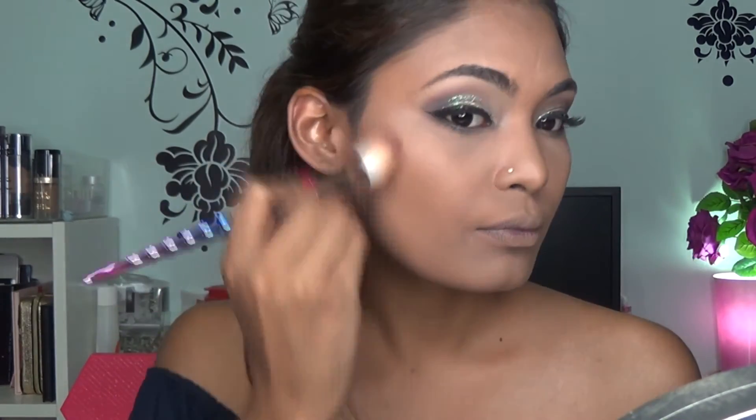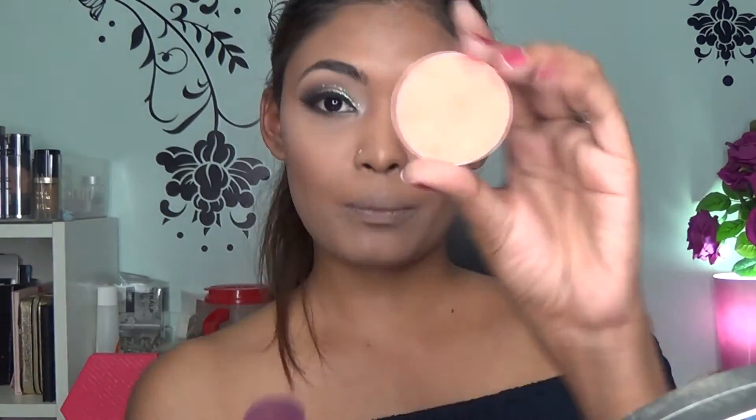For contouring, I'm using Cover FX Micro Smooth in the shade 'Fonds Deep,' carving out my cheekbones and using the leftover product to blend everything out. I love this — I think it's going to be my next favorite contour shade. For blush, I go in with Essence in the shade Peach, applying it to the cheekbones.